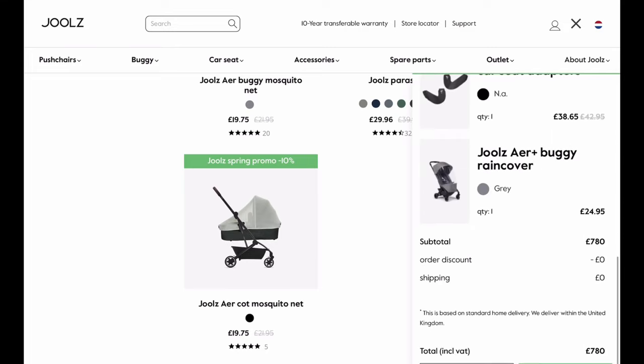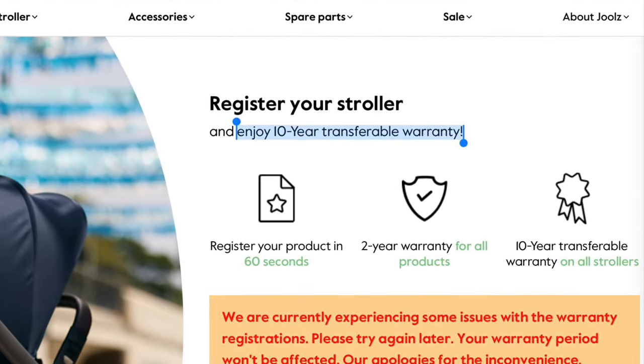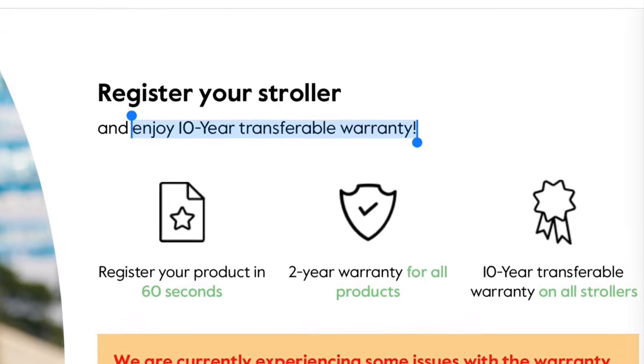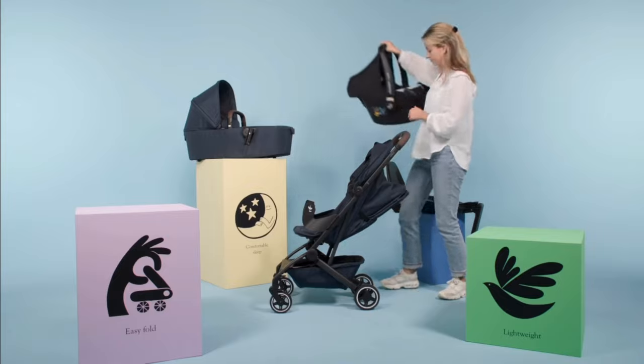But there are situations where this might be a good choice for some people, and with a 10-year transferable warranty — one of the best guarantee offerings on the market — the Air Plus is at least not the sort of model where you have to worry about throwing your money away.